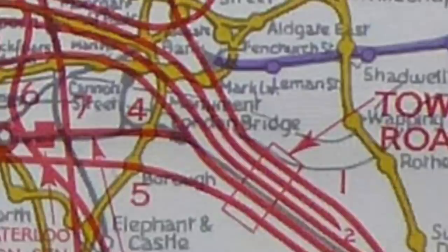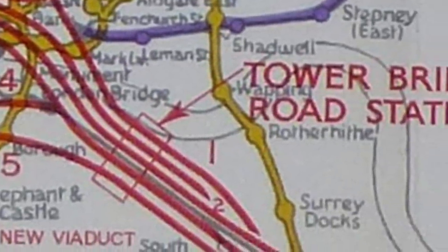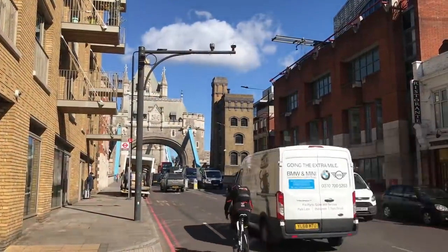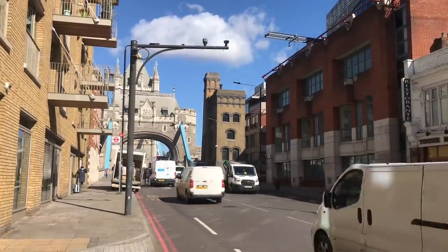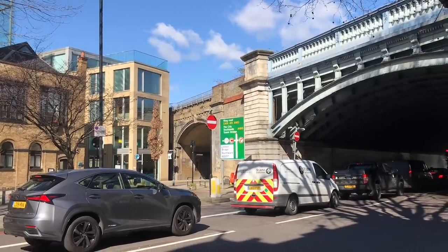Having crossed the river, it would pass through Tower Bridge Road Station. This would have been an entirely new station to replace London Bridge, and would likely have been underground — as in, not an underground station, but a station that is under the ground.